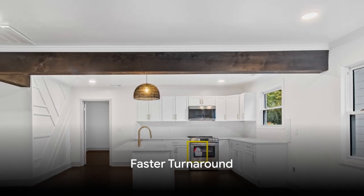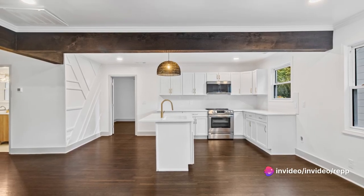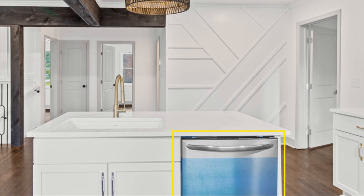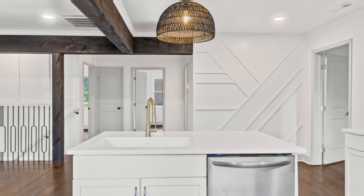Faster turnaround. Traditional staging can take time to set up, whereas digital repairs and virtual staging can be done quickly. You can have professionally edited photos ready for your listings in a matter of days, helping you get properties on the market faster.